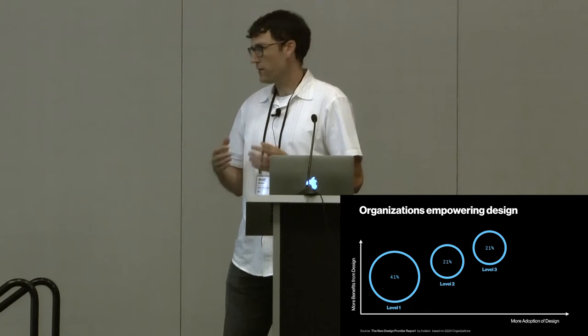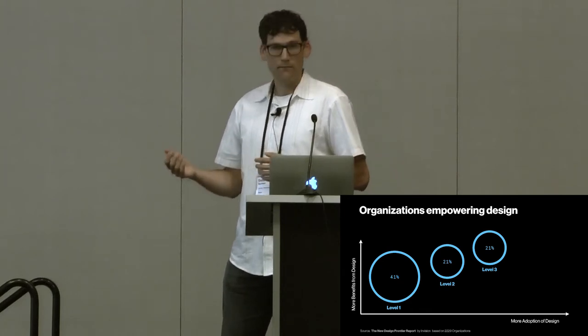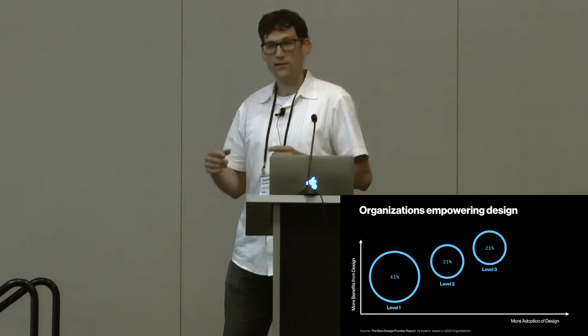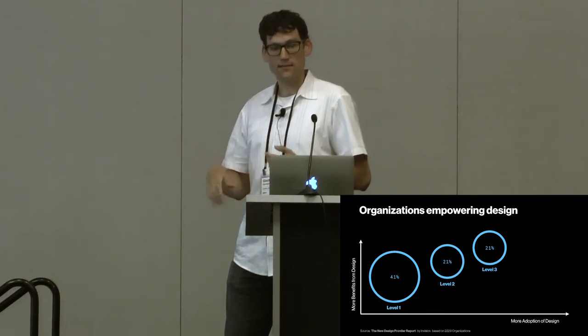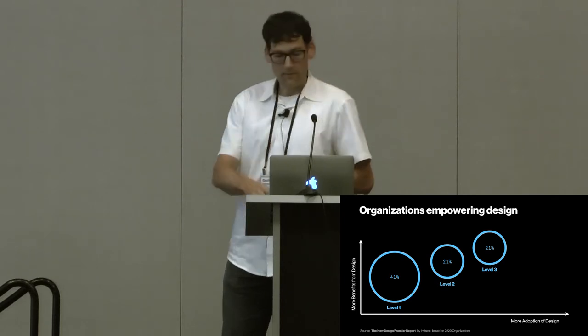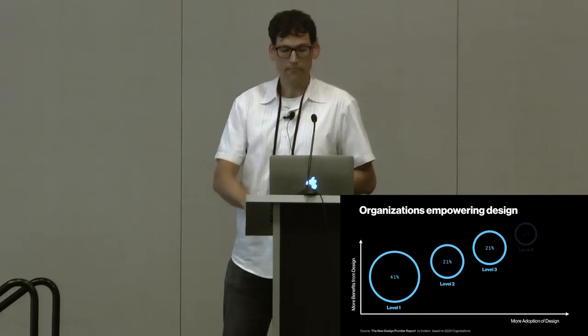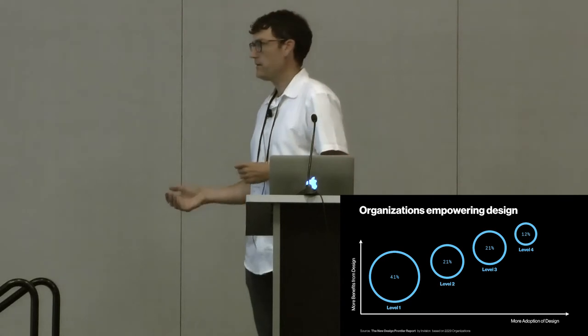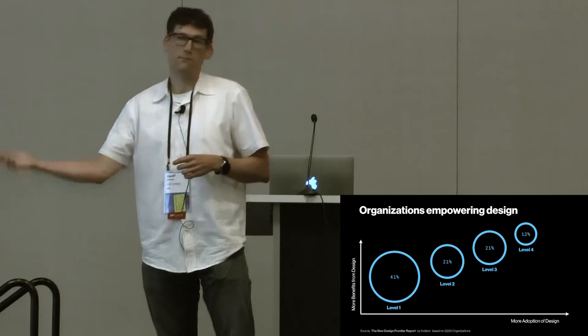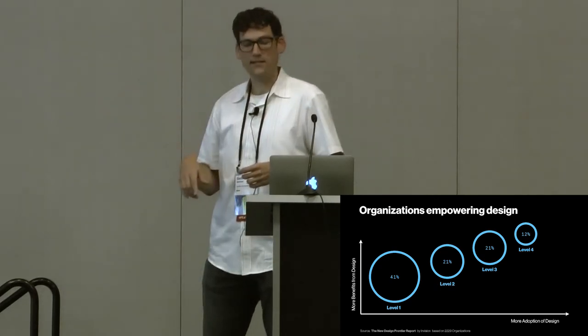The third level is more integration with the development team — the end-to-end process, more design ops, design systems are getting in there for level-three companies. Level four is actually starting to measure design — measuring how design is performing and pulling that back into the process.